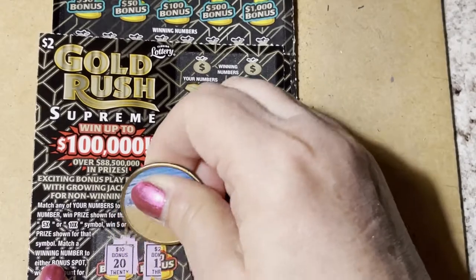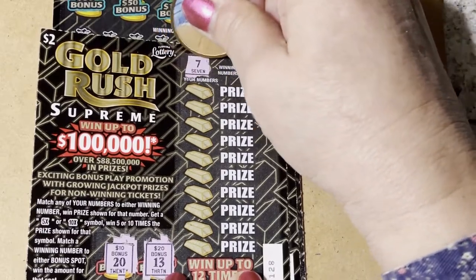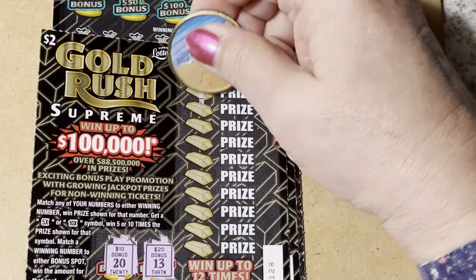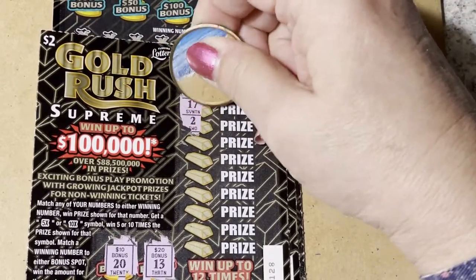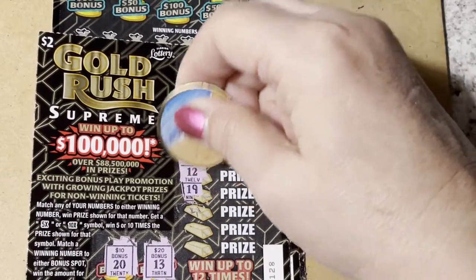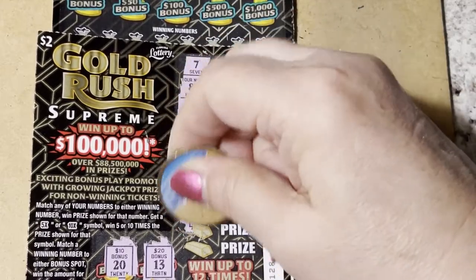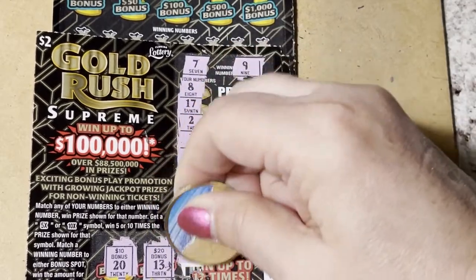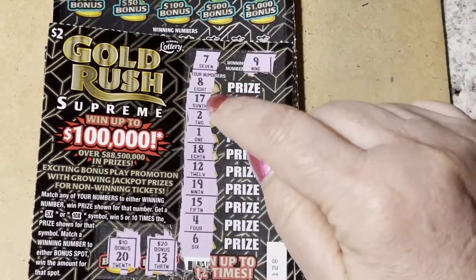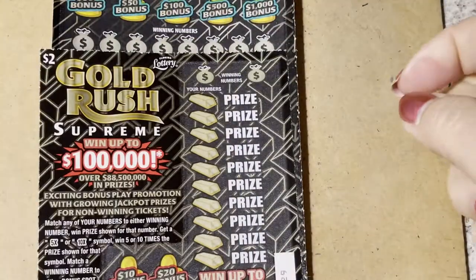These are our bonus numbers: 20 and 13. And up at the top our winning numbers are seven and nine. Let's see if we can find them. We're looking for a seven, nine, thirteen, and twenty. Nope — we had a 19, not 20. That's a loser.